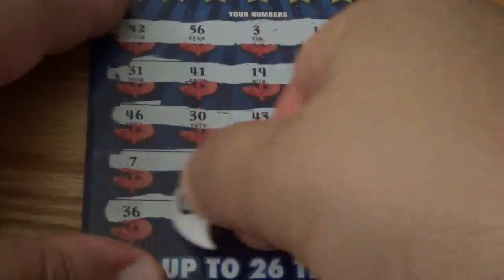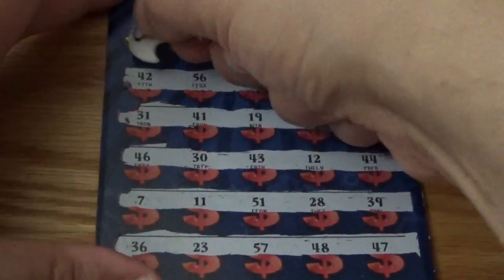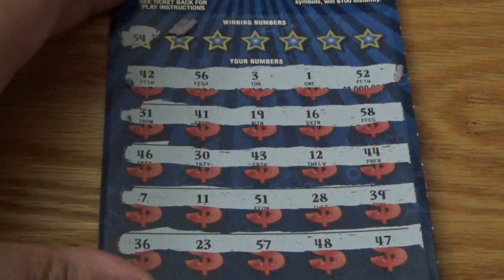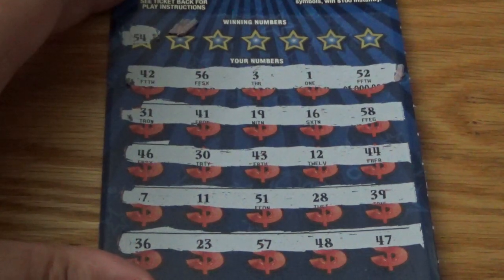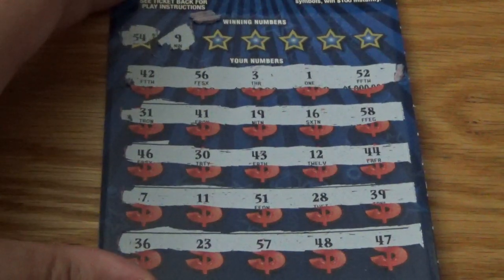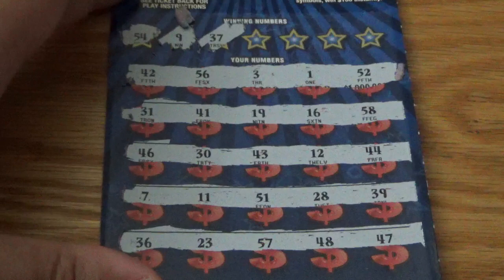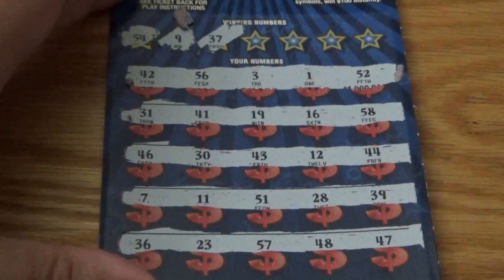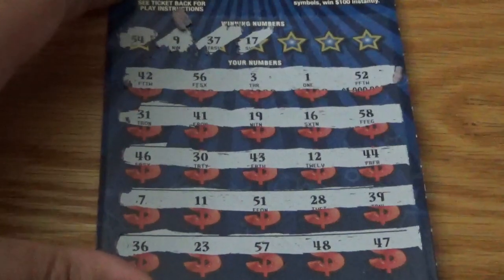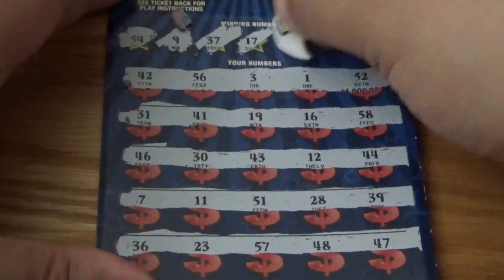No symbols found. Let's get some matches. First number up: 54 — nothing there. Next number: 9 — nothing there. Next number: 37 — I see a 47, a 57, but no 37. Next up: 17 — got a 7 there but no match. Next up: 33.